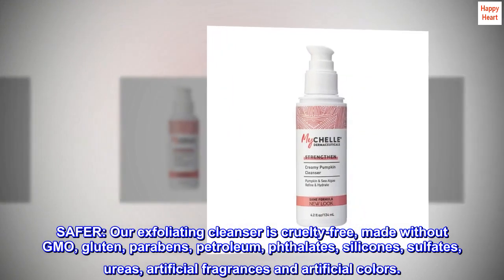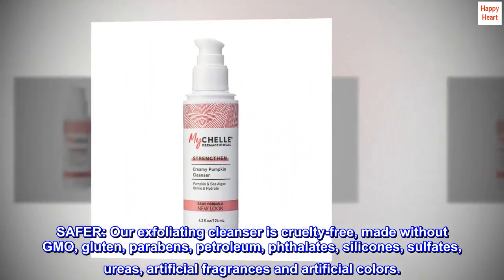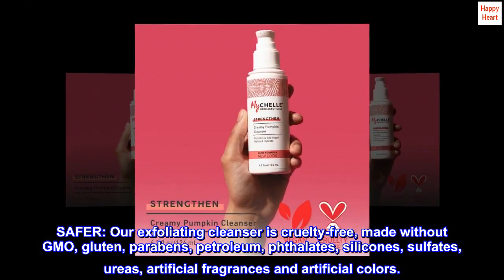Safer. Our exfoliating cleanser is cruelty-free, made without GMO, gluten, parabens, petroleum, phthalates, silicones, sulfates, ureas, artificial fragrances and artificial colors.